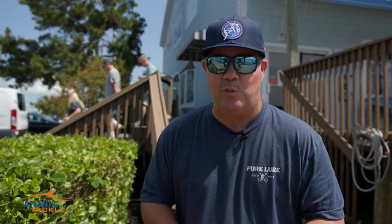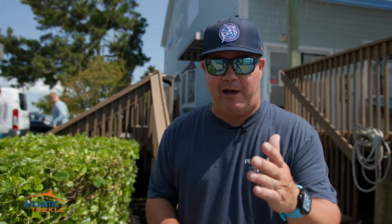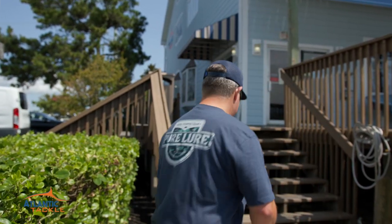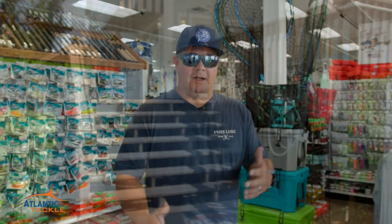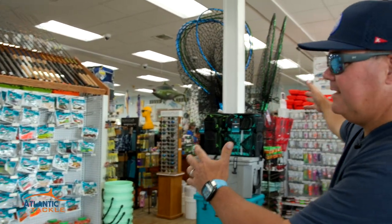410-213-0421. Everything you need to outfit your boat for the White Marlin Open and beyond. Let's go take a look. As soon as you walk inside the front door, you're going to see how vast Atlantic Tackle is.